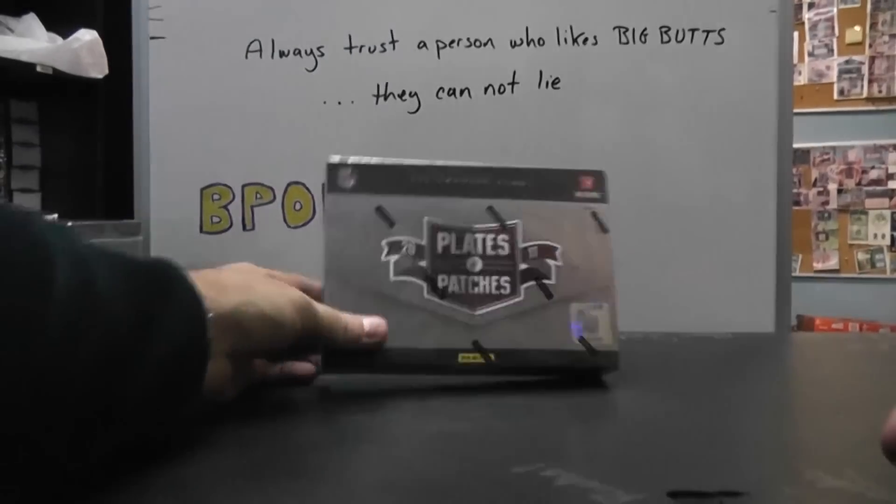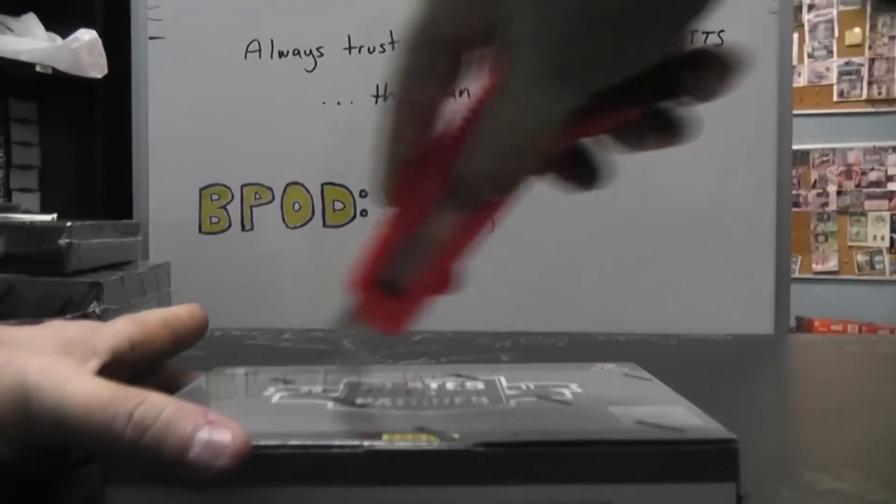Next up we got Randy. What's going on man? Doing a 2011 Pleasing Patches Top Box number 78. Here we go bud.